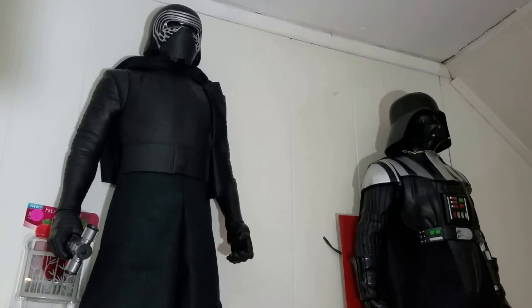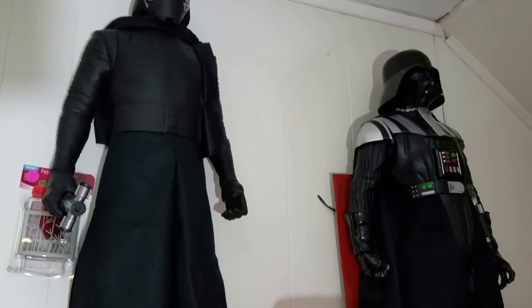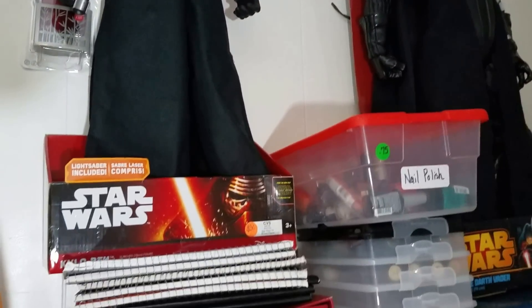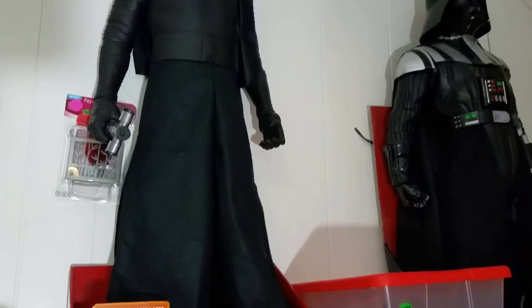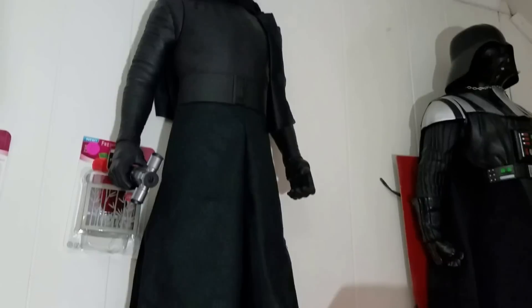Hey guys, welcome to Couponing. This is Splint Rose. Look at my Star Wars characters — I have them standing up on this wall unit that's in my couponing room.